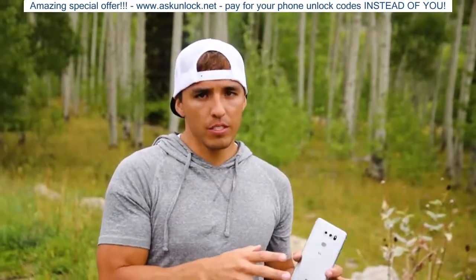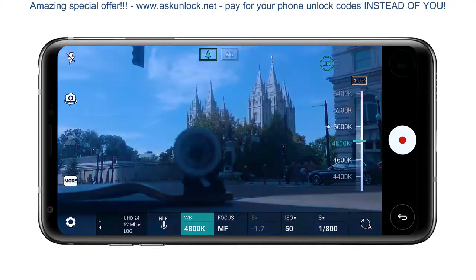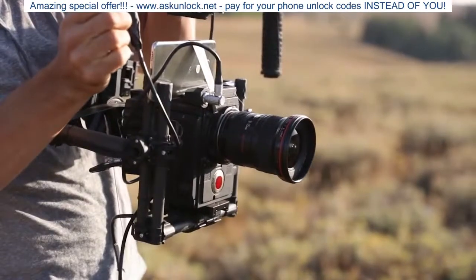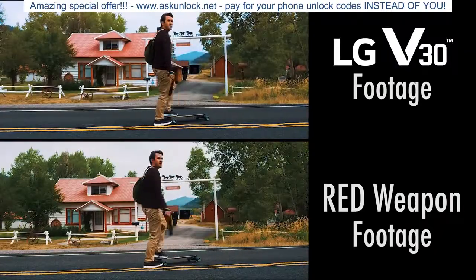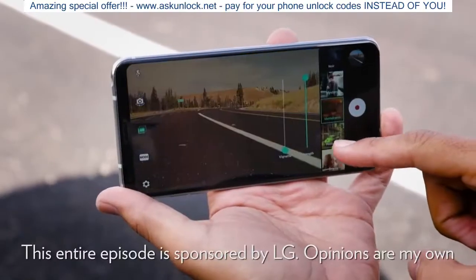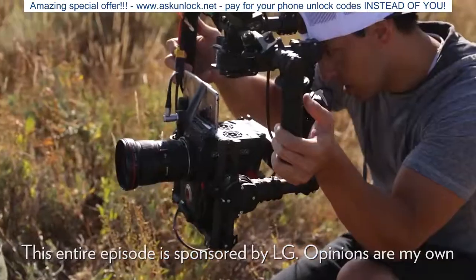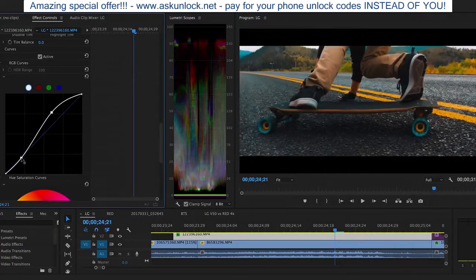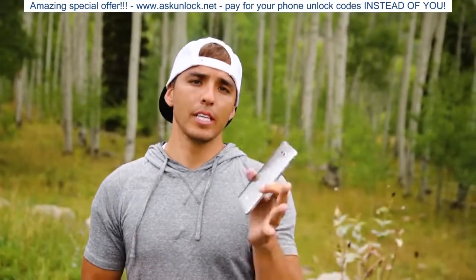What's up YouTube? In our previous video we showed you the advanced camera capabilities of the LG V30 and stacked it up against our $50,000 RED weapon to give you an idea of the awesome quality it can produce. But in this video I want to dive into some of the more consumer-friendly features of the camera to show you that you don't have to be a professional cinematographer or editor to achieve great results. So let's take a look at some of the cool camera features built into this phone.